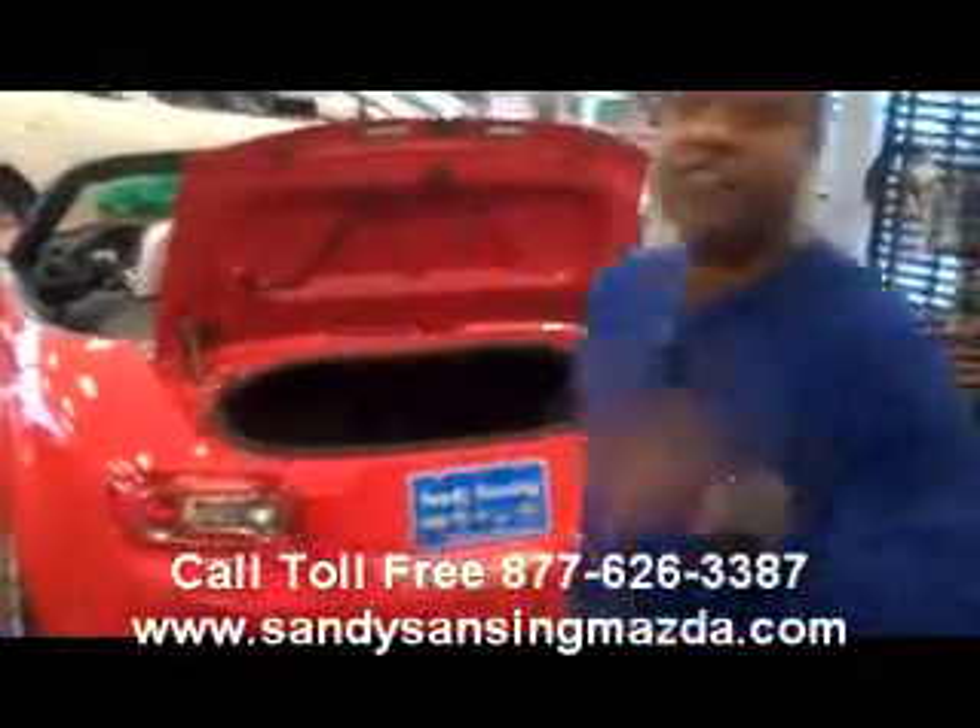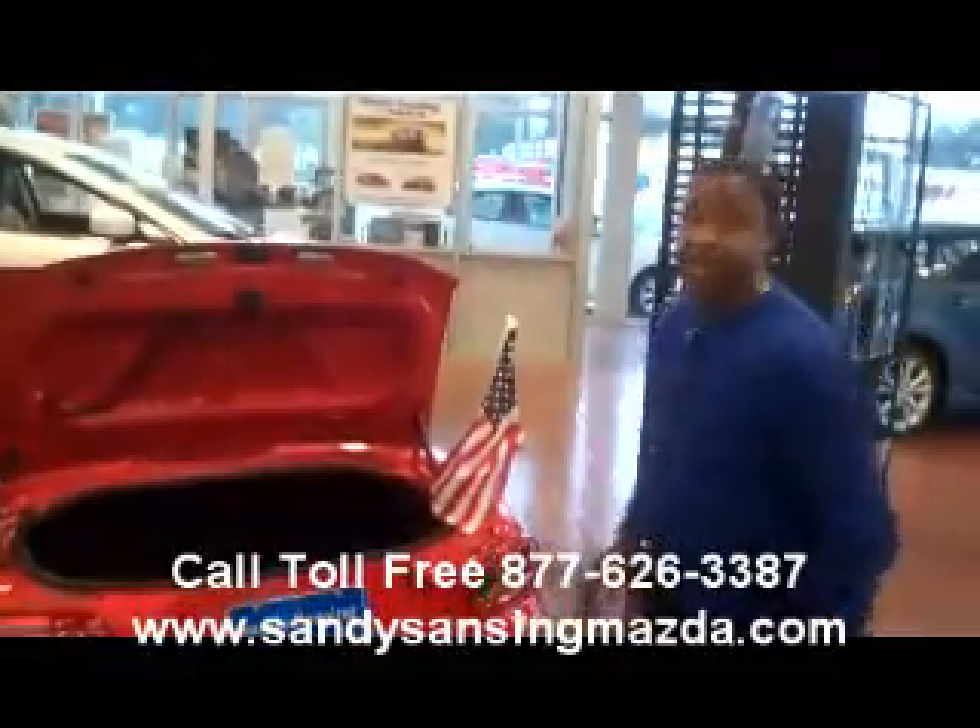David, show us how much room is in a Miata trunk. Everybody, this is the 2010 Mazda Miata Convertible.